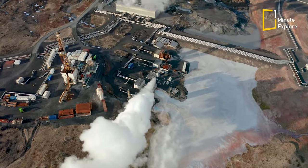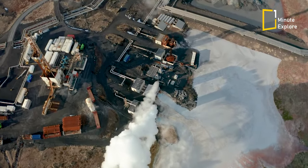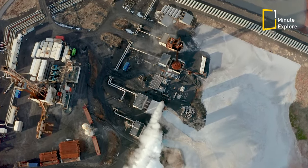In fact, geothermal energy is becoming an increasingly popular way to generate electricity, with many countries utilising this clean and renewable energy source.